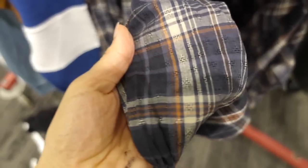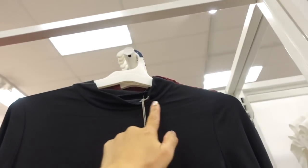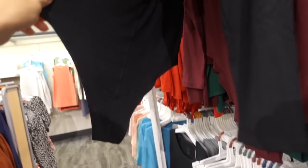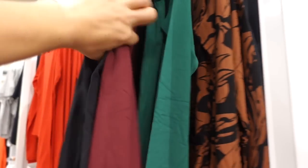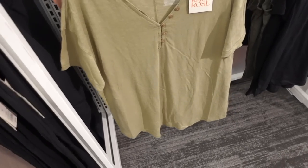Mock neck bodysuits from A New Day — really nice, silky and stretchy, that mock neckline, fitted through the body, more of a fuller back. In the black, it also comes in burgundy, green, and that brown print — they are $20.